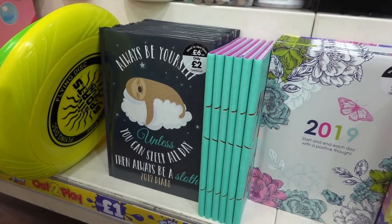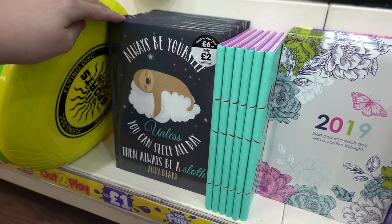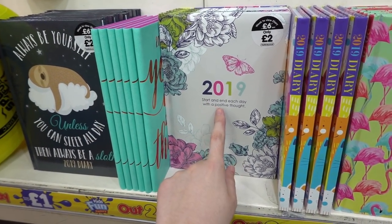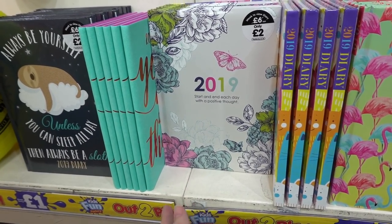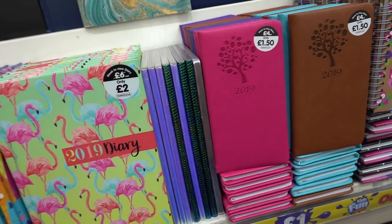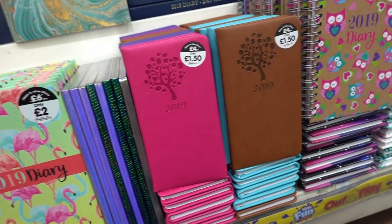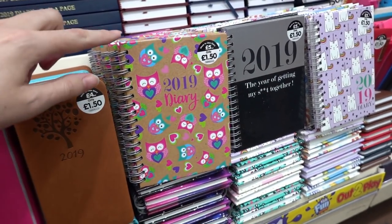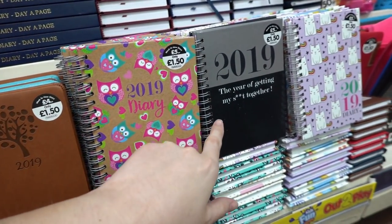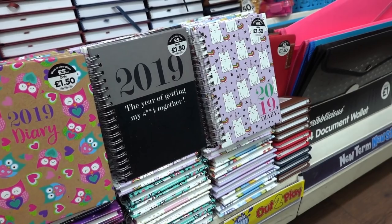Last but not least at The Works, they have a range of 2019 diaries. There's a sloth one for £2.00, one that reads 'Start and end each day with a positive thought' also for £2.00, a flamingo 'To Do' diary for £1.50, and mini diaries for £1.50 each — including an owl, a grey and black design, and a catacorn.